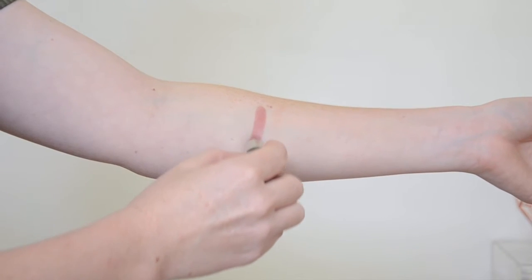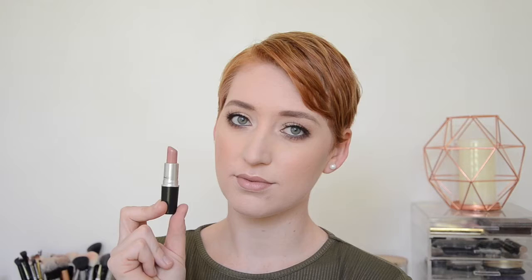The first one today is by MAC and it is in the shade Blankety. This has to be my all-time favorite nude lipstick and it is described as a soft pink beige. It's got that pink look about it but with that brown beige undertone. It's not so nude that it just blends into your skin, but it gives a little bit of life and color to your lips. This one is also an amplified finish so it's got a nice sheen to it.